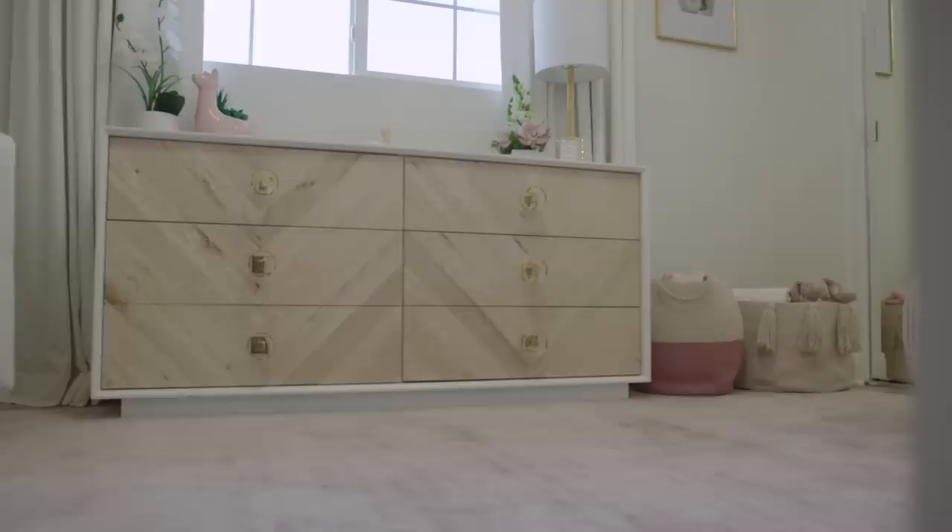Thank you so much, Naomi — I seriously couldn't have done this without you. You were so talented and you just made my nursery dreams come true. I feel like every mom dreams of their dream nursery, and this was mine. I'm so happy and excited and thankful that I got to work with you. Okay guys, that completes London's nursery reveal — I hope you enjoyed it. Make sure you like and subscribe and I'll see you guys later.